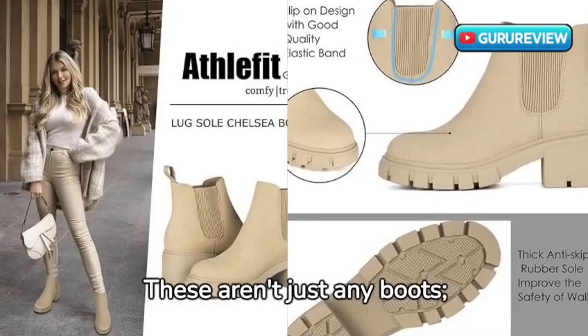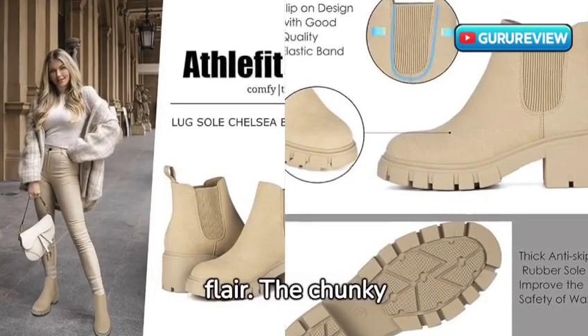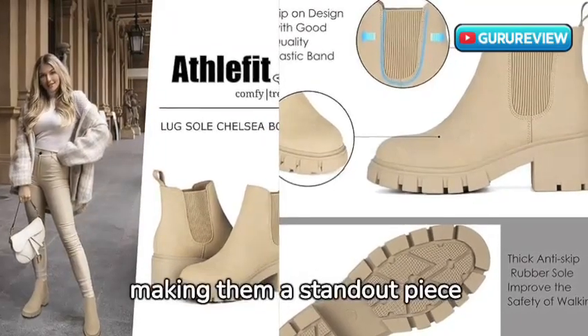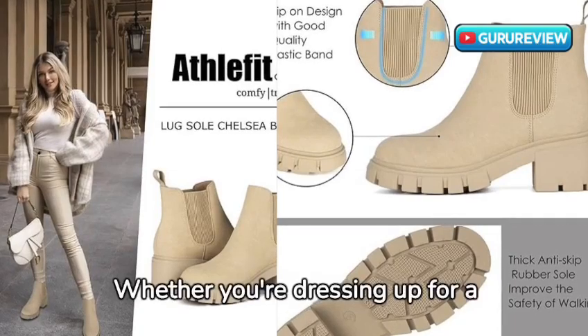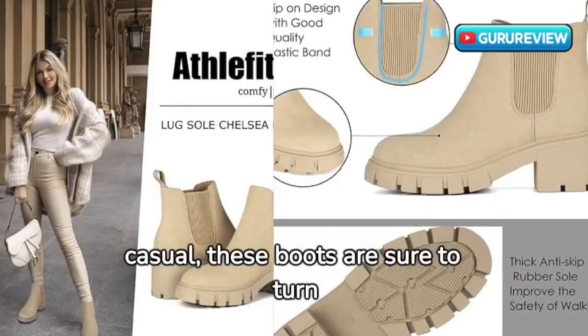These aren't just any boots — they're a perfect blend of classic style and modern flair. The chunky lug sole and heel give these Chelsea boots a trendy edge, making them a standout piece in any outfit. Whether you're dressing up for a night out or keeping it casual, these boots are sure to turn heads.